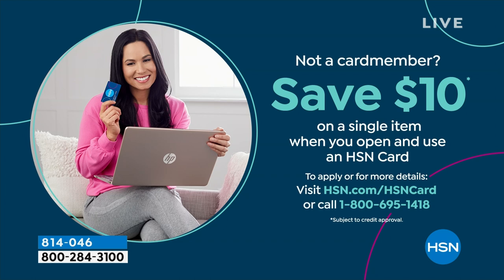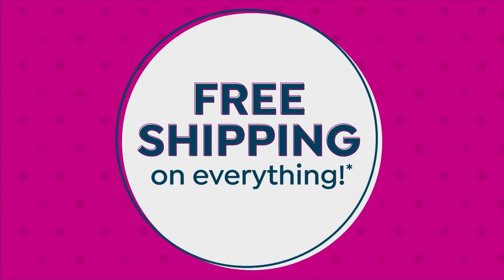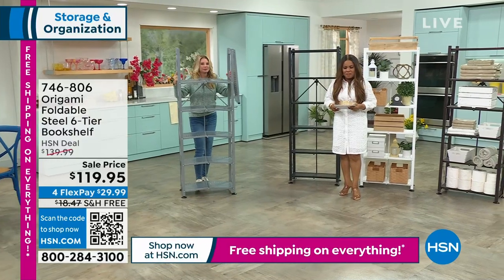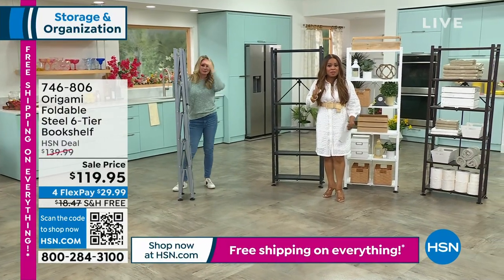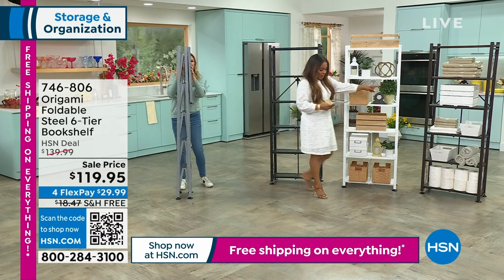This is my favorite bookshelf — it's the most decorative. We call it the six-tier bookshelf. We normally sell it for $139; it's now at $119.95 and under $30 per flex pay with free shipping. Let me go over the color choices.